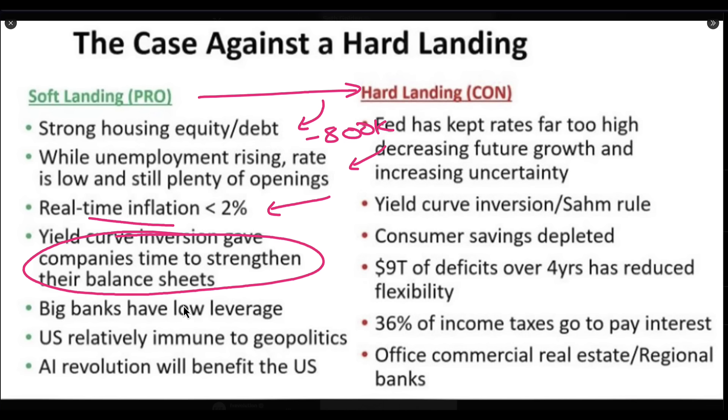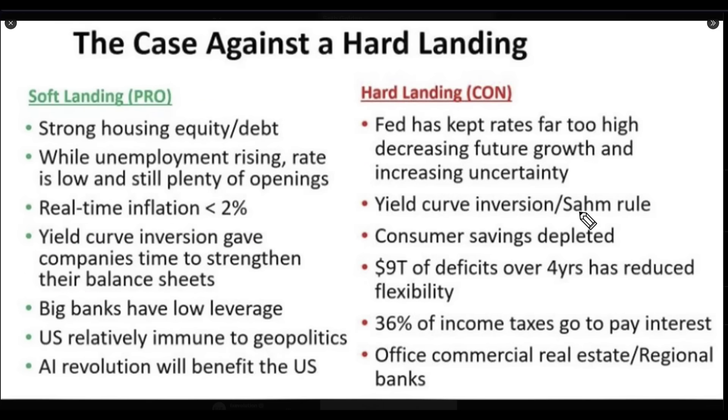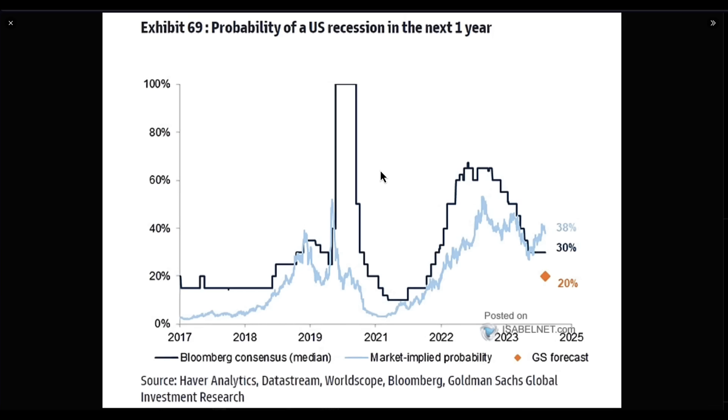On the hard landing side, we've got debt, yield curve inversion, the Sahm Rule, consumers' savings getting depleted — all of these big problems. But we always say: let the markets decide, let the markets give us indications of weakness. I have about seven different reads that I use, and at the moment I'm not seeing those signs coming through. We are seeing signs of late cycle, but we're not seeing signs of significant weakness in the market's underlying structures.